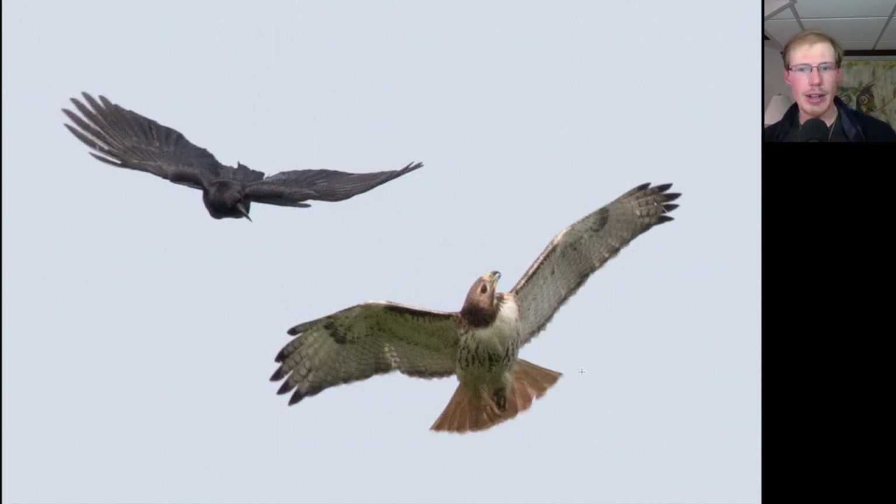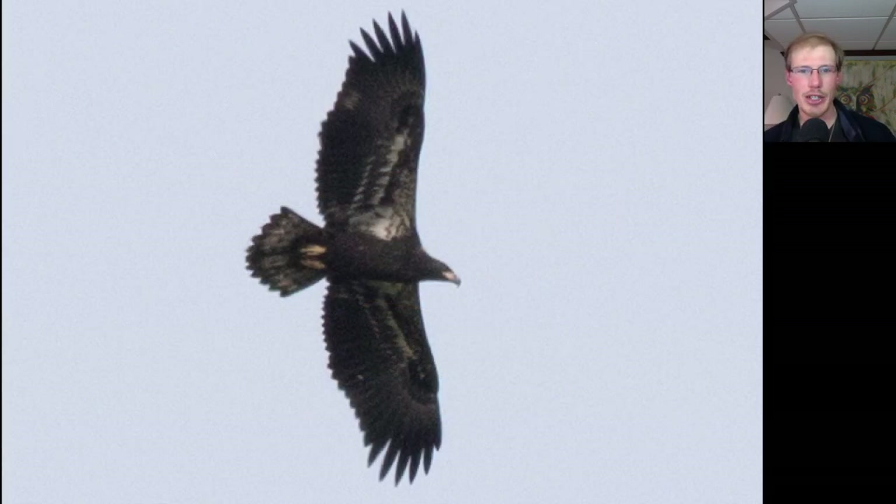Here's an adult Red-tailed Hawk getting chased by an American Crow. And here we have an extremely fresh juvenile Bald Eagle. You can just see how dark the head and body are, some white in the wing pit area, an even trailing edge to the wing since all feathers are the same age — and in fact they're brand new — so hardly any feather wear or fading on this bird.